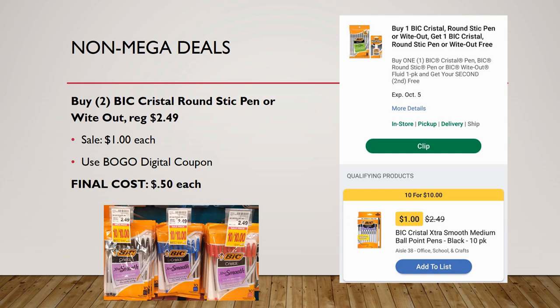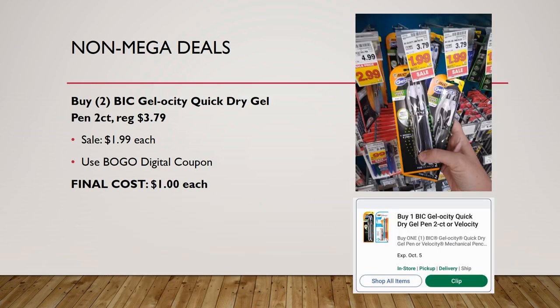Now let's talk about some non-mega sale deals. Grab two BIC Crystal round stick pens or the whiteout — both regularly priced $2.49 but on sale for $1 each. There's a buy one get one free digital coupon you can load, so you'd get two for 50 cents each. You could also mix and match one pen and one whiteout.